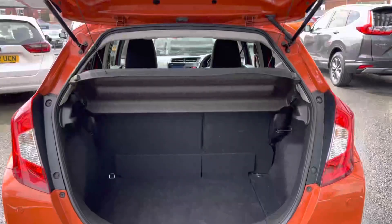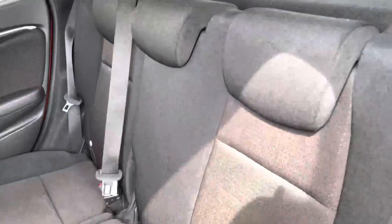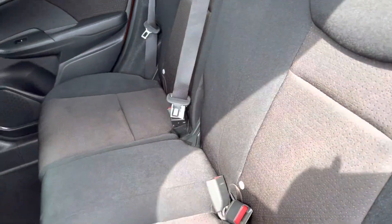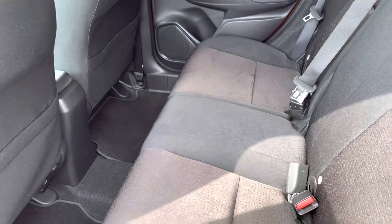You do also have plenty of space in your boot area for all your day-to-day items, followed by a full cloth interior so extremely comfortable for all travelling passengers, along with your magic seat system to really open up the rear.